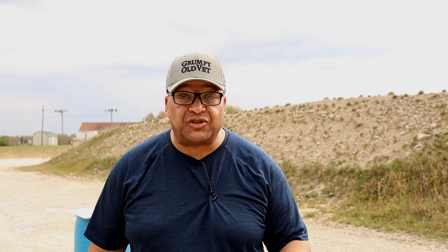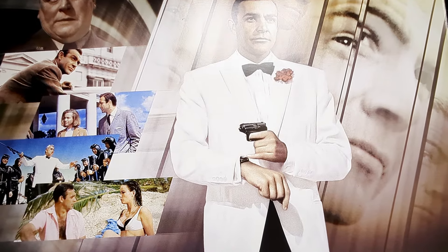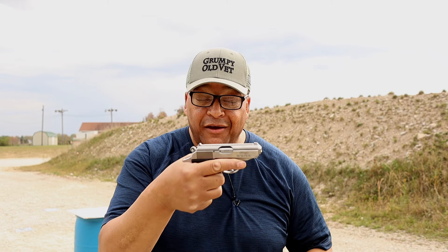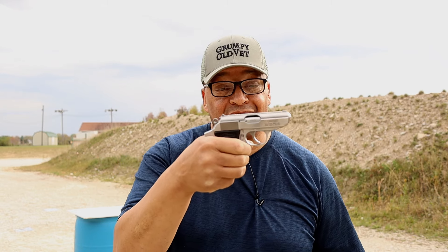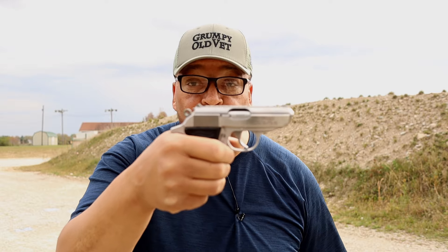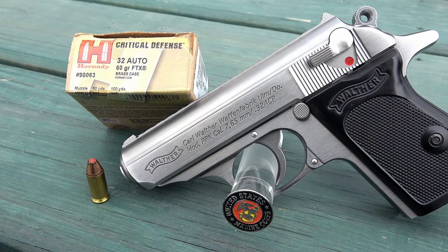Feels like a .22 after that Deagle. And last but not least, what we're here to talk about today is the iconic — through many centuries starting in 1962 in Dr. No with Ian Fleming and 007 — one of the sexiest things outside of my lovely wife I have ever seen: the Walther PPK and the caliber it was meant for, .32 ACP.